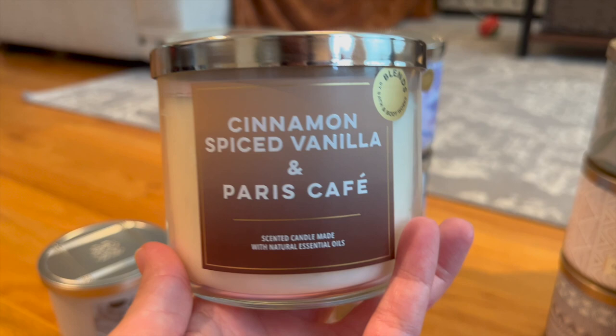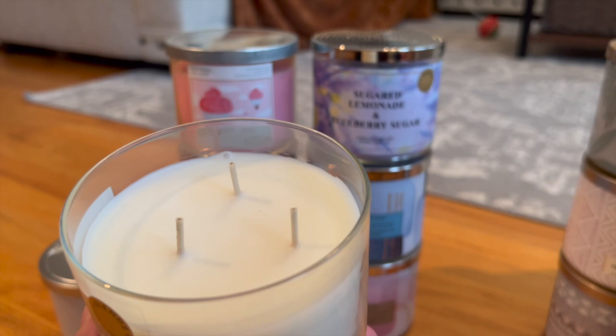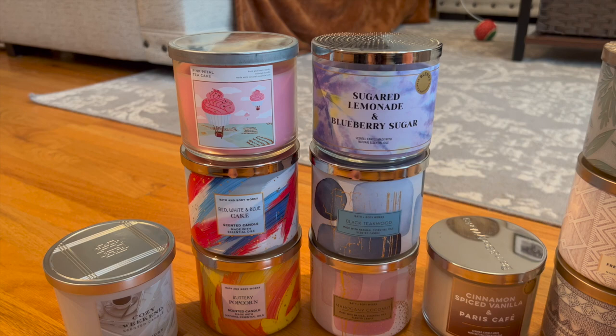One of my personal favorites is the blend of Cinnamon Spice Vanilla and Paris Cafe from summer SAS 2022. The notes are rich roasted coffee, vanilla creme, ground cinnamon, and sugar crystals. It's the most wonderful cinnamon spiced latte scent — so so good. I'm saving this one for a special occasion. I originally bought about five of them and burned through three within a single month because I was so obsessed with it.